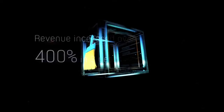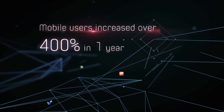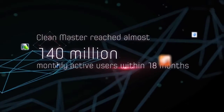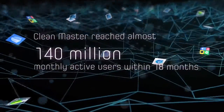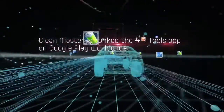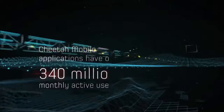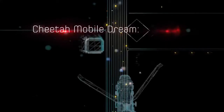Revenue increased over 400% in three years. Mobile users increased over 400% in one year. Clean Master reached almost 140 million monthly active users within 18 months and is ranked the number one tools app on Google Play worldwide. Cheetah Mobile applications have over 340 million monthly active users.